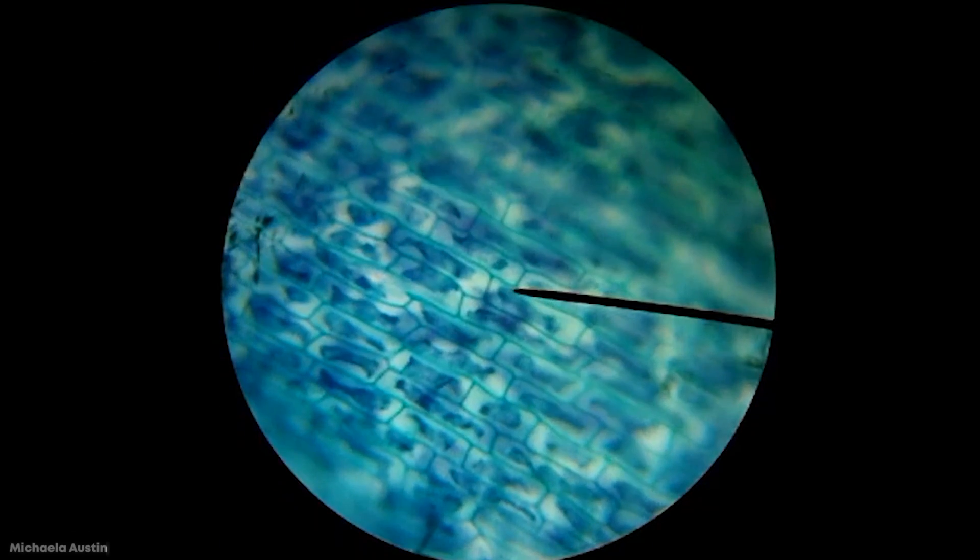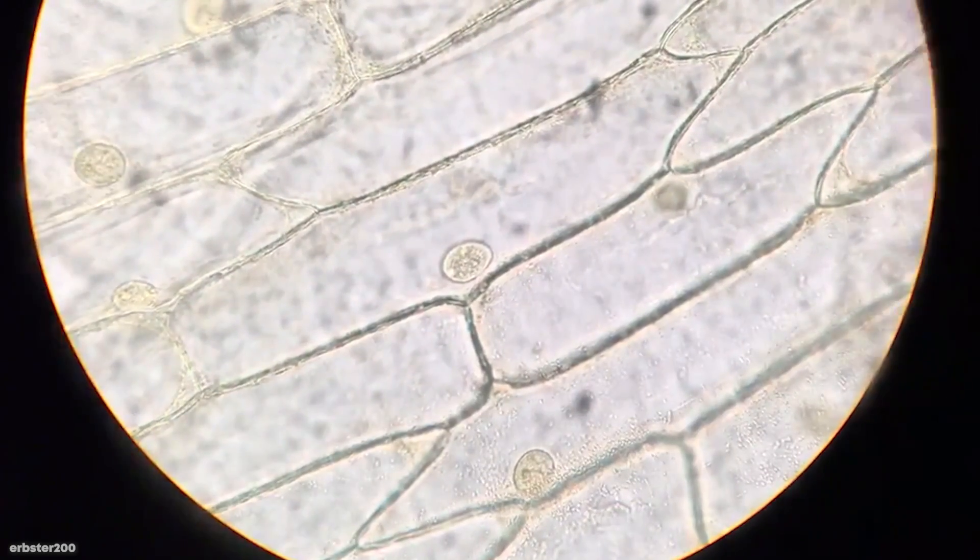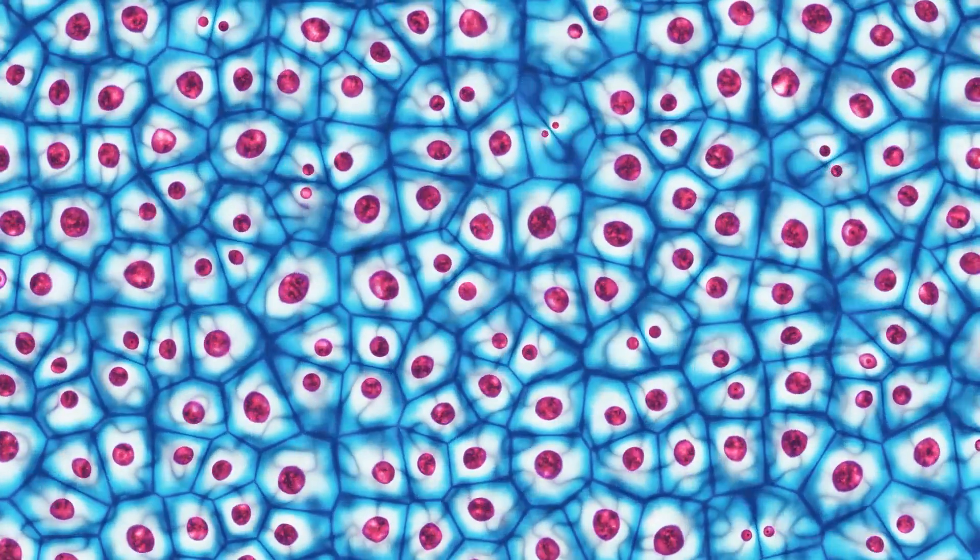Plant cells differ from animal cells because they have three things that animal cells don't: a cell wall, chloroplast, and a vacuole. And plant cells have a rectangular shape, while animal cells have irregular shapes.